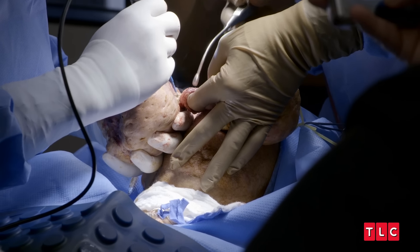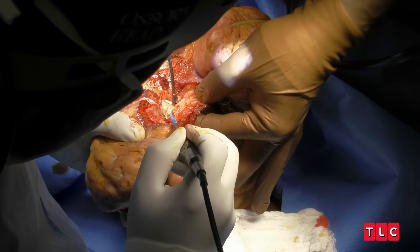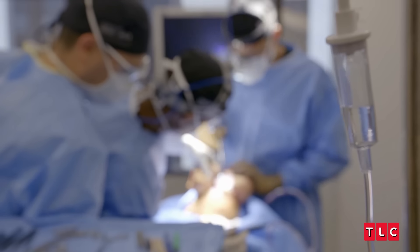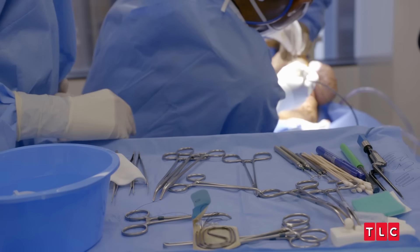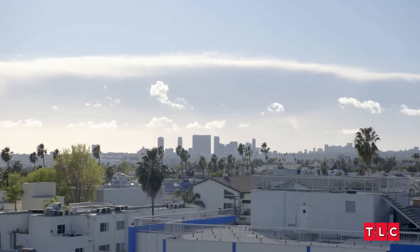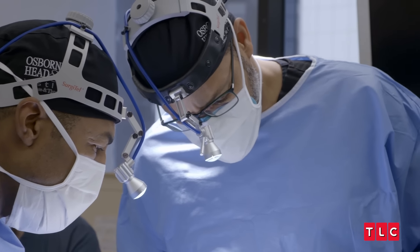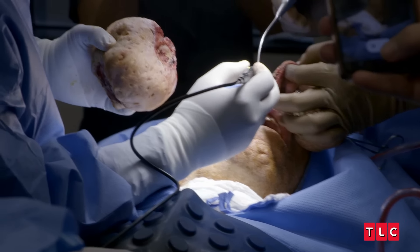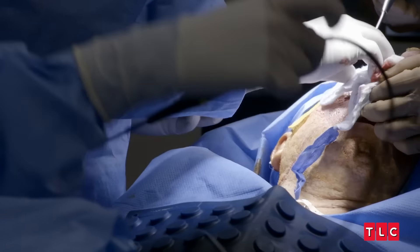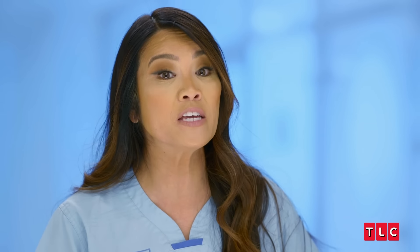I have my finger inside the nostril just to delineate it. All right, last little piece now — here it comes. There we go. Wow, they removed that entire huge piece with very little bleeding. So that is in itself a huge victory.